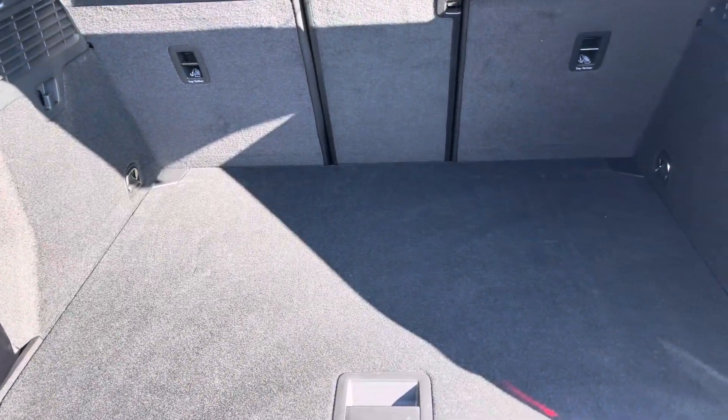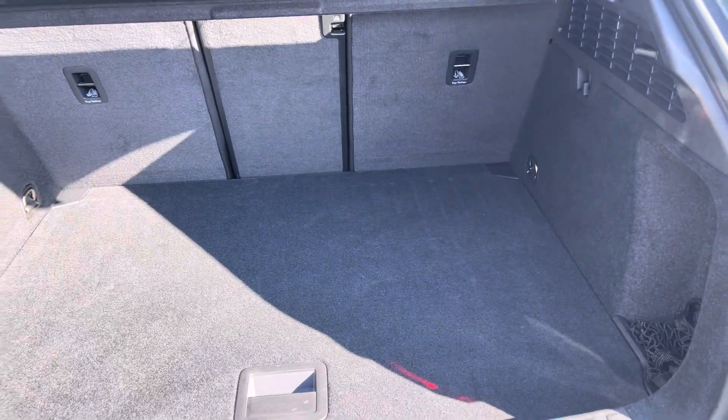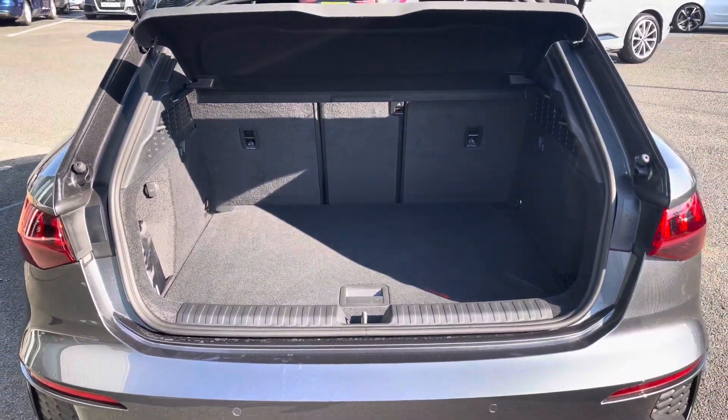This S3 has a very generous boot space for its size, with 325 litres at disposal, making this car very practical as well as one that packs performance.